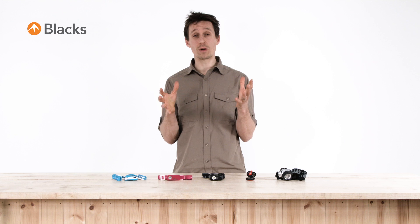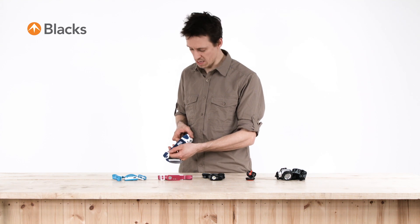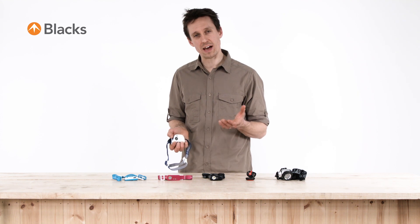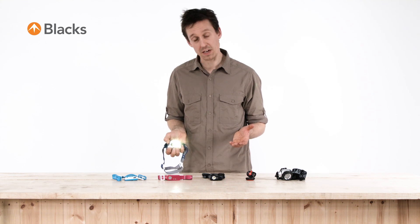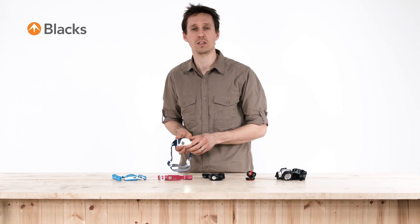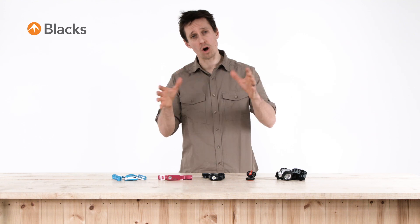The most up to date innovation in head torches is light reacting technology, which is featured in this Petzl head torch here. Basically, this torch senses your environment and adjusts the beam strength of the light accordingly, giving you exactly the right amount of light you need whilst maximising the burn time of the battery. We hope you feel better informed about the different head torches available — check out our range in store or online today.